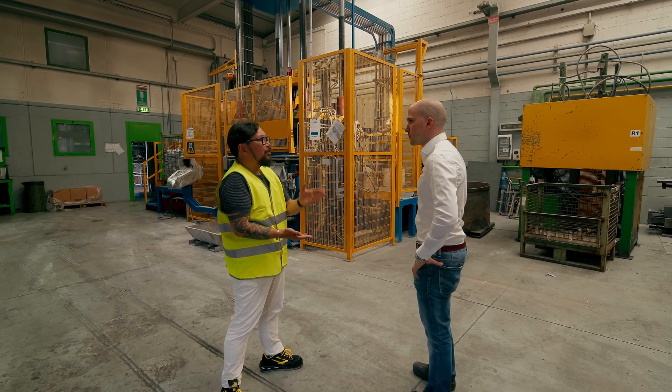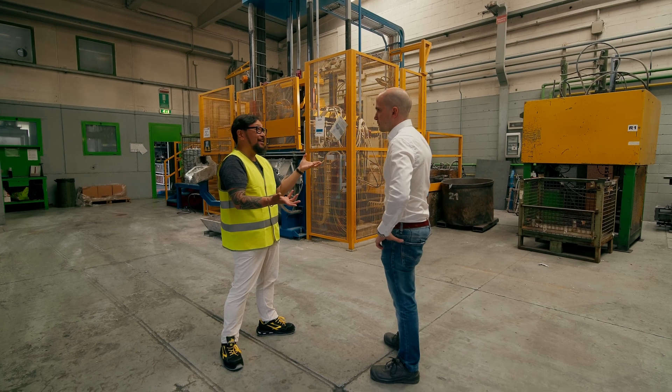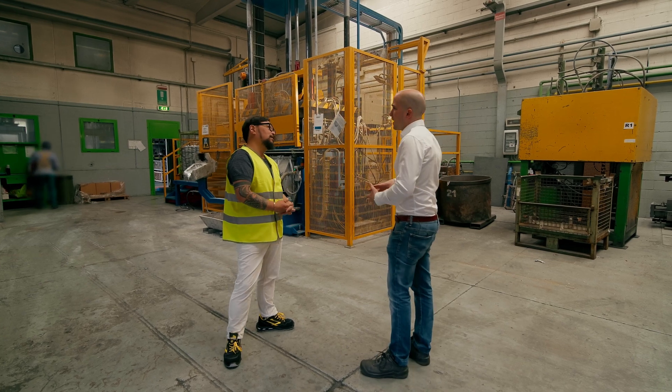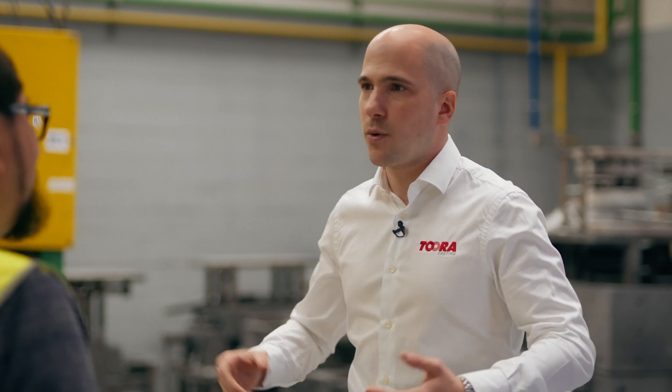X-ray technology is fast enough for our production — the machine is almost instant. A limiting factor can be the size and shape of the piece, because we may need to inspect many positions, which requires more time. The Bosello machines have the ability to tilt the detector — almost 60 degrees — to see from different angles and to rotate. The more axes of freedom of rotation you have, the better, and we are quite happy with that.